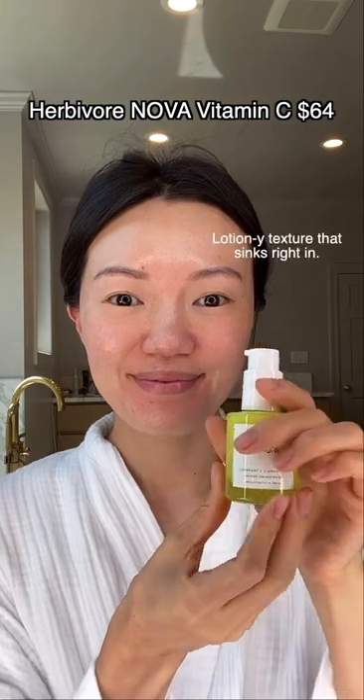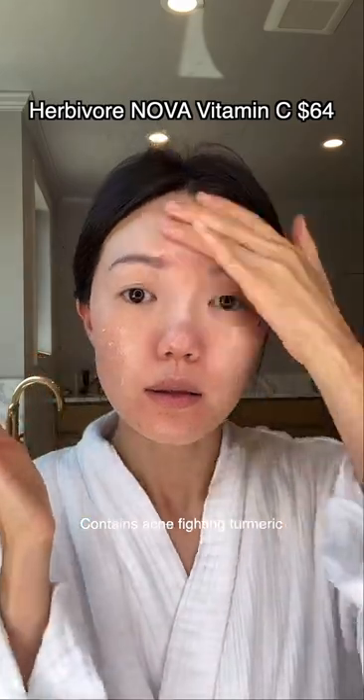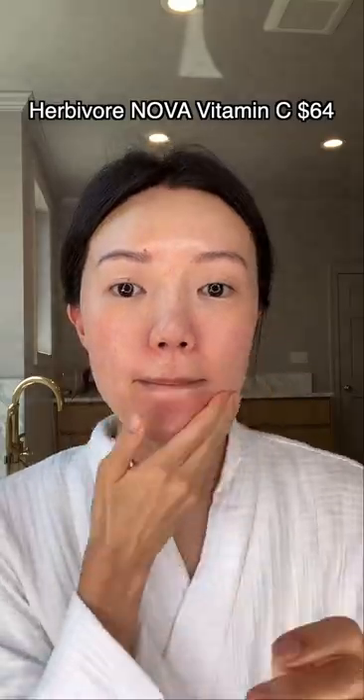Herbivore's Nova Vitamin C Serum is also a fat-soluble vitamin C serum like Josie Moran's, but it's a serum formula that contains turmeric to help with acne. This one is best for combo oily acne-prone skin types that want a super gentle vitamin C.